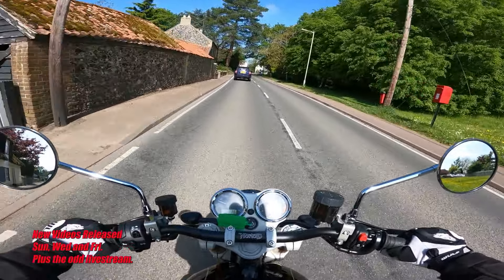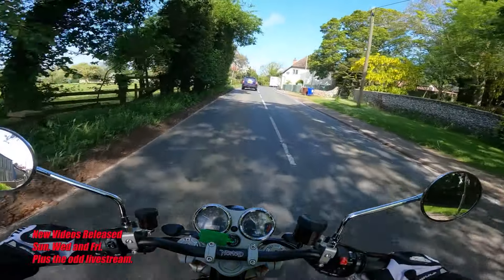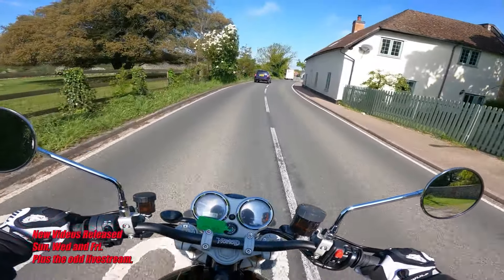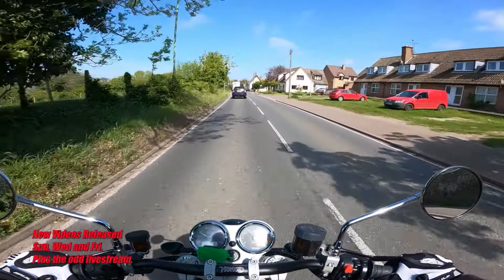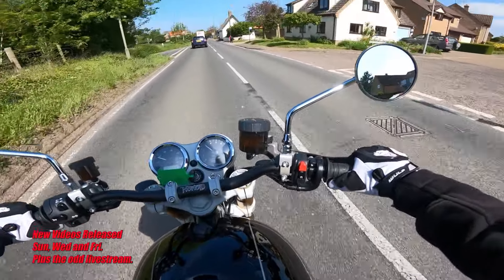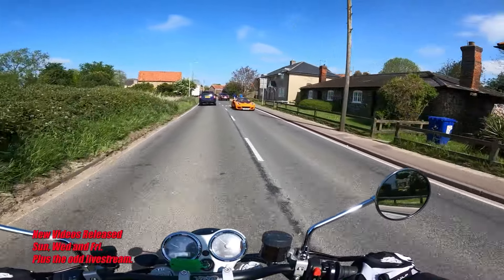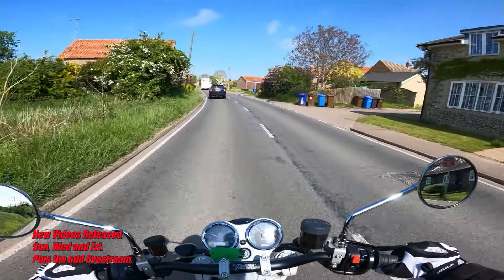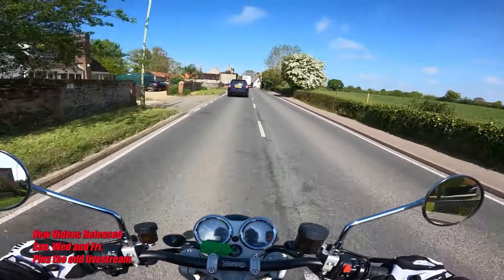I have seen some other YouTubers moan about the fitments and the finish of the bike — stuff like indicators and some of the nuts and bolts. So it'll be interesting to see when we stop — we'll have a look around the bike and see if they really do look that cheap. Check that Lotus out — me saying that when I'm on this Norton Commando, what a beast.